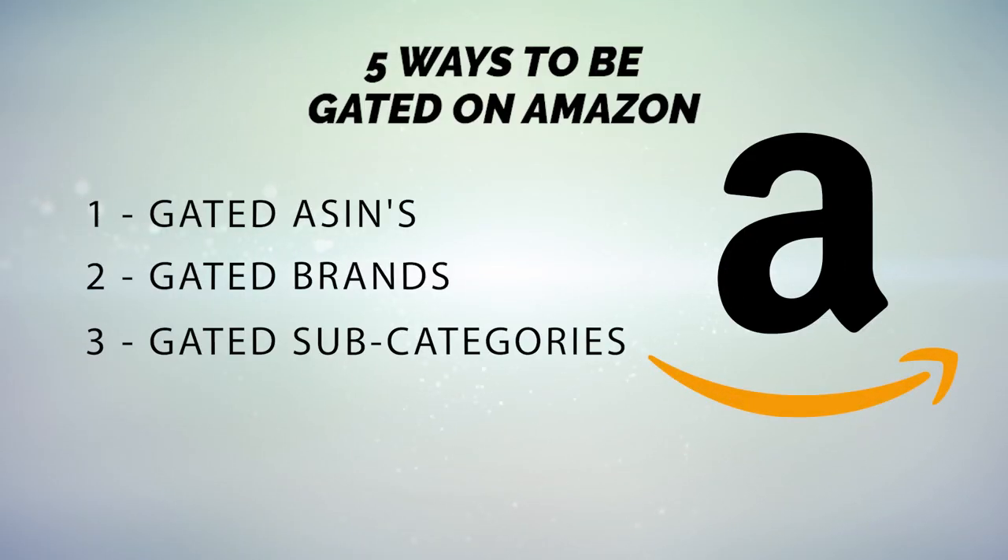The fourth is gated categories — where the entire category is gated unless you meet Amazon's requirements and provide the necessary documents. An example is the grocery category, which is gated. If you can get yourself un-gated in it, it's going to open a lot of doors. But being un-gated in the category doesn't automatically mean you can sell everything within it — you may still need to apply to un-gate in specific brands, subcategories, or ASINs.